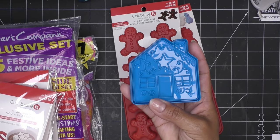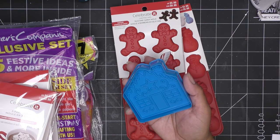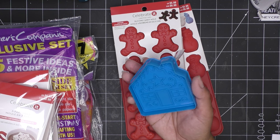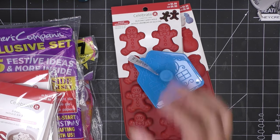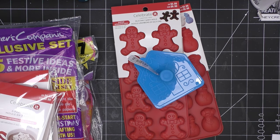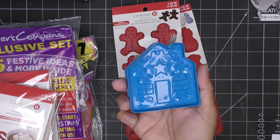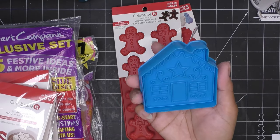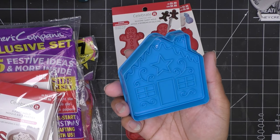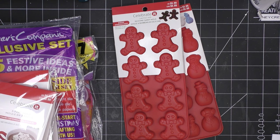I went to grab goodie bag items for my son's spooky basket secret Santa exchange, but Halloween stuff is basically gone everywhere since we're so close to Halloween. They did have everything at 70% off plus other coupons and rewards, so I picked up some Halloween items. Also, look at this cute little gingerbread house mold!